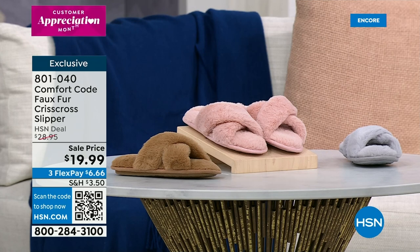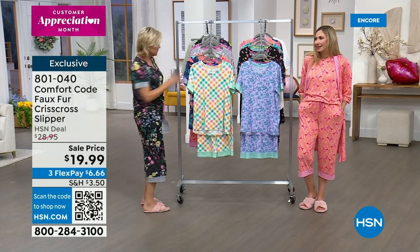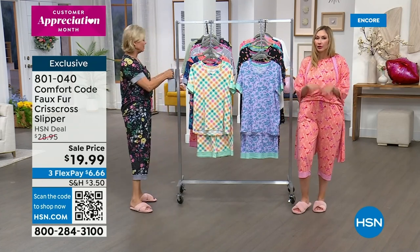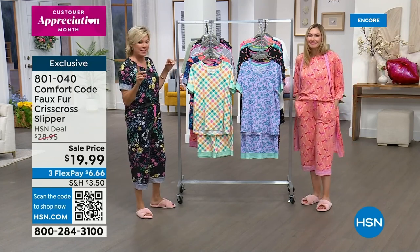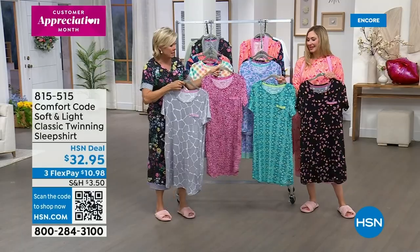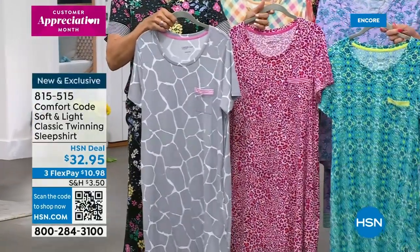Size-wise for the slippers: I'm wearing the 8 and I'm typically a size 9. Small is sizes 5-6, medium is 7-8, large is 9-10, extra large is 11-12. They've got a nice open toe for breathability — perfect for warm weather even though they are faux fur and fuzzy all over; they're still really breathable. We also have the sleep shirt dresses — completely different prints from our Today's Special. We wanted to give you even more print options.